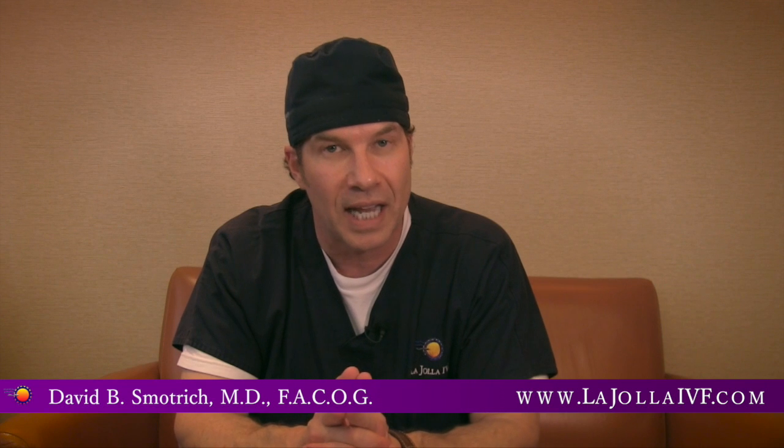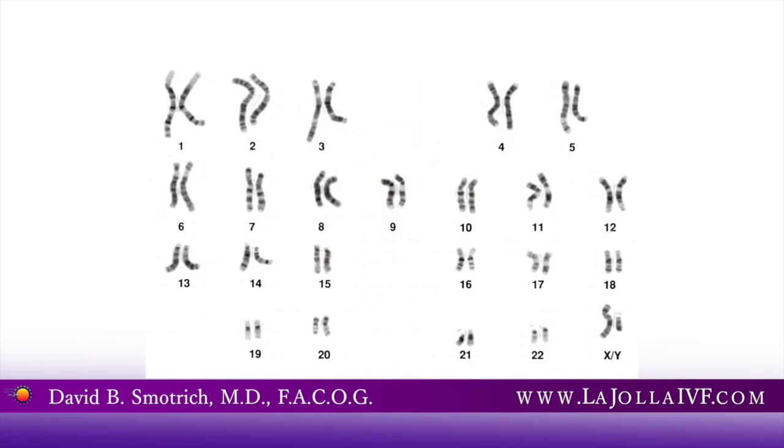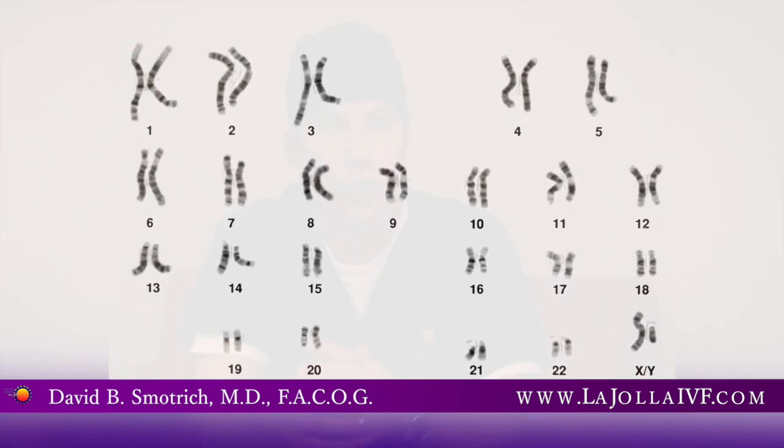In addition to this testing, we do a full karyotype, which is her chromosomal evaluation, to make sure that she does not have any abnormal chromosomes to pass on to the next generation.